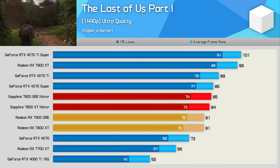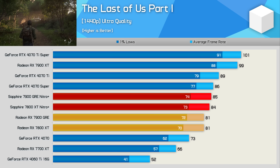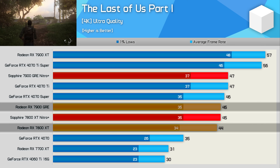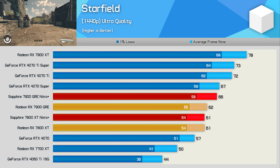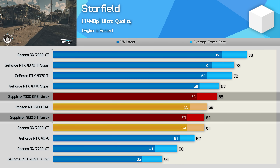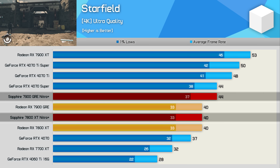The Last of Us Part 1 results are surprising in that there's little to no difference between the GRE and 7800 XT regardless of the model used. We know this to be a very memory-sensitive title, so the more limited memory bandwidth of the GRE appears to be a problem here. Moving on, Starfield shows more interesting results: previously we found just a two percent margin with the AMD reference versions, but with the Nitro+ cards that margin grows to eight percent at 1440p. Then at 4K we go from no performance difference between the 7800 XT and GRE with reference models, to 10 percent when comparing the Nitro+ cards.